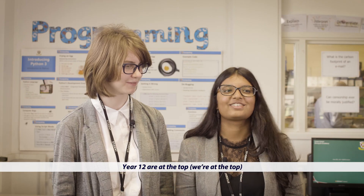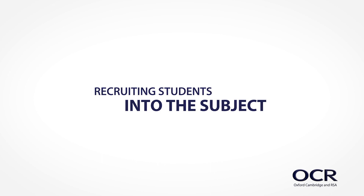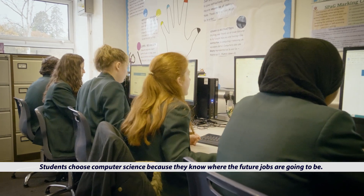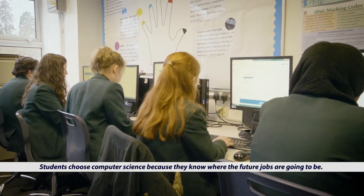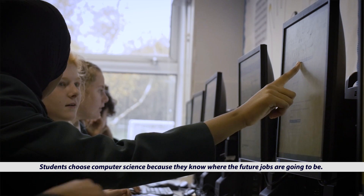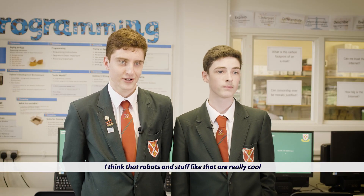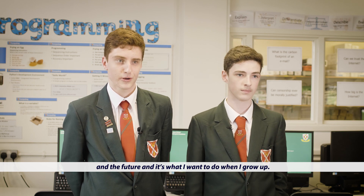It's nice to have a bit of competition — it makes us want to do better. Year 12 — we're at the top! Students choose computer science because they know where the future jobs are going to be. I think robots and stuff like that are really cool and it's what I want to do when I grow up.